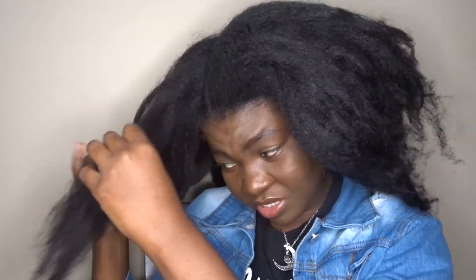It's gonna go in braids again and I'm gonna have it out. So let me just try to fluff it just a bit. I feel like I should have my stuff like this for a length check. But yeah, this is how it is. Let me show you.